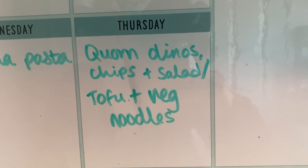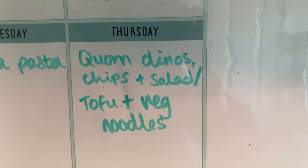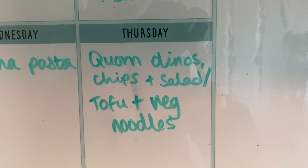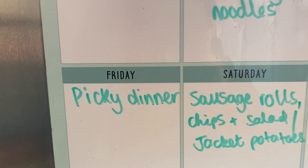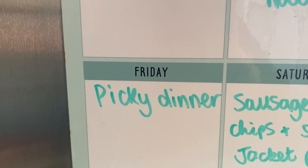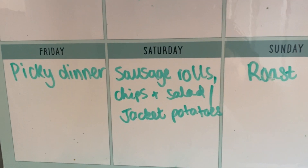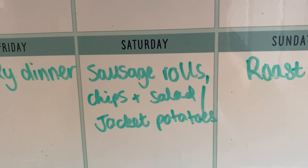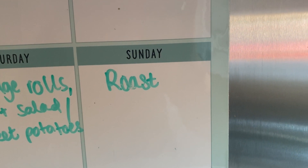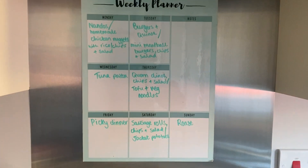Thursday, the kids will have those corn dinosaurs, chips and salad, and I'll have tofu and vegetable noodles. Dan probably won't have either so that'll be the night he tries those hot and spicy pork rasher things. Friday is picky dinner — I'll just find a few things in the freezer and put it all on a tray. Saturday, kids have sausage rolls, chips and salad, and we'll have jacket potatoes. Sunday is a gammon roast.